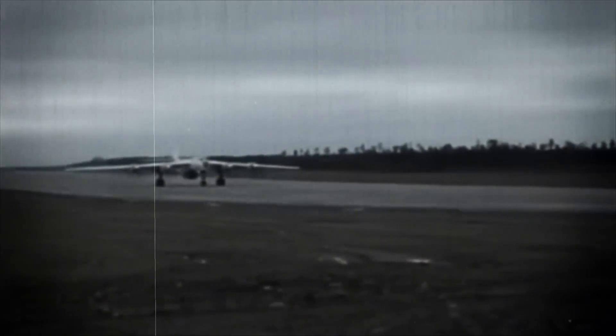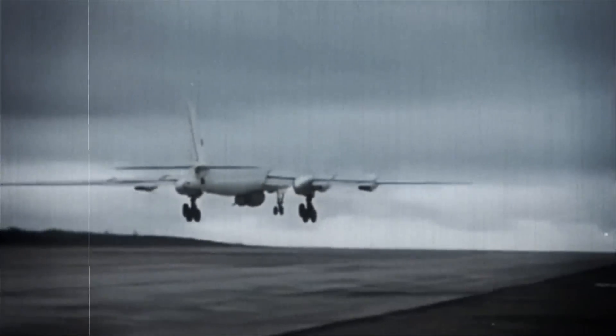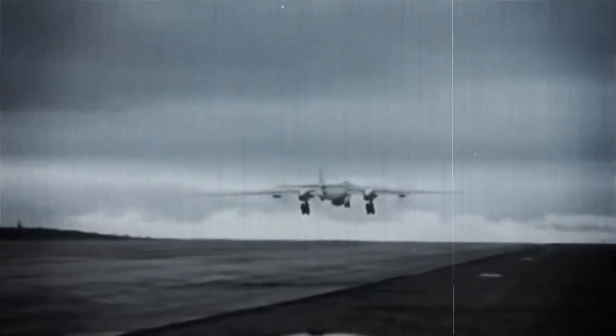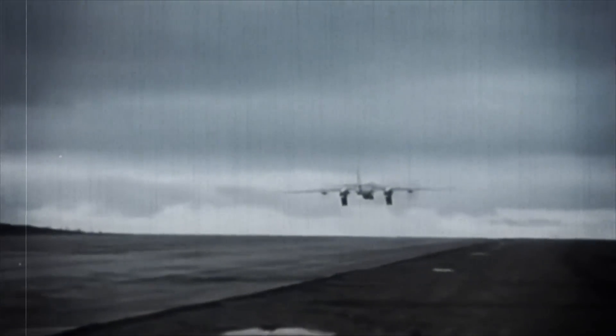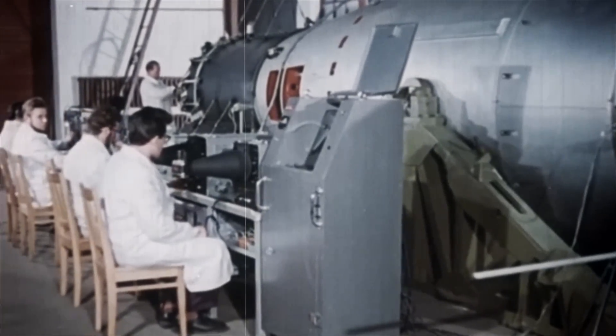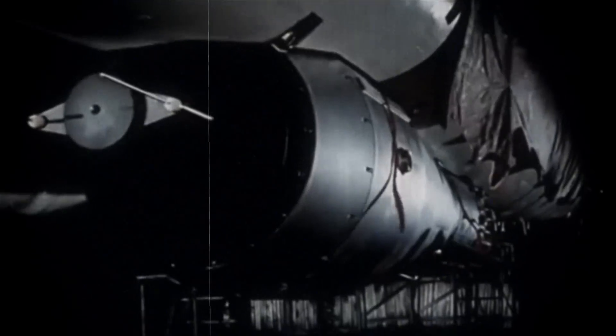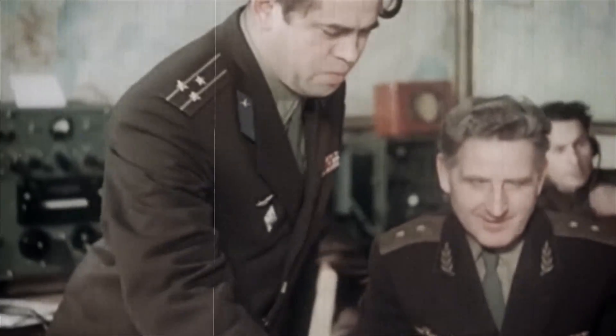Although a success, the Tsar Bomba was never really considered for operational use. Because of its massive size, the bomb could not be delivered by a conventional ballistic missile. Instead, it had to be transported by aircraft, which could easily be intercepted before reaching its target. Hence, the Tsar Bomba was viewed more as a weapon of Soviet propaganda. In 1996, the UN approved the Comprehensive Nuclear Test Ban Treaty, banning every nuclear weapon test explosion. The release of this Cold War-era documentary in 2020 is a potent reminder of nuclear weapons' lingering presence and impressive destructive power.